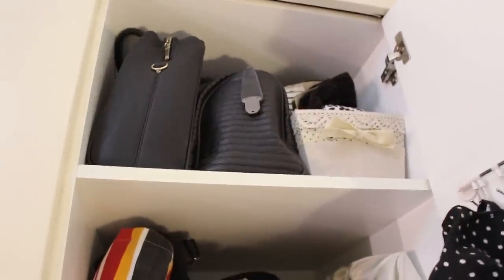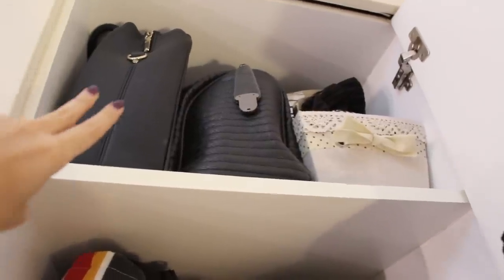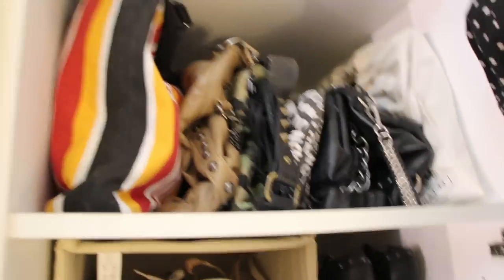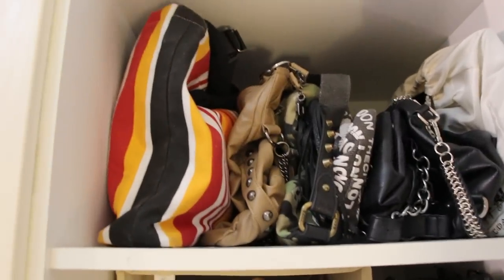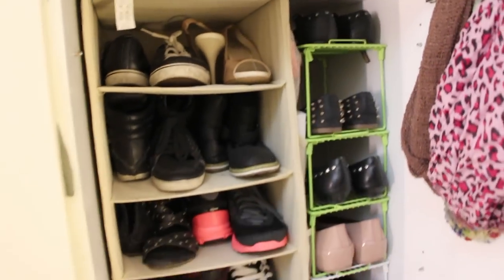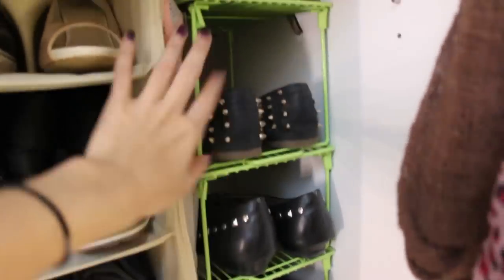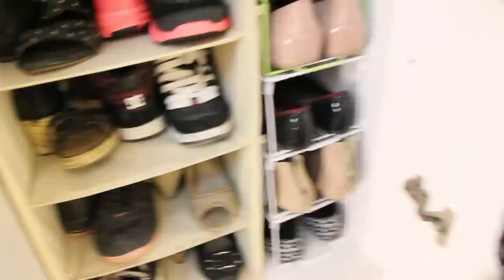On the right side of the closet: the top shelf is where I keep bags that need to be kept in shape, and there's a basket for smaller bags. The second shelf is for bags that don't need to keep their shape, so they're stacked on the sides. Below that are my shoes on a stackable metal shelf from Daiso, which is really affordable.